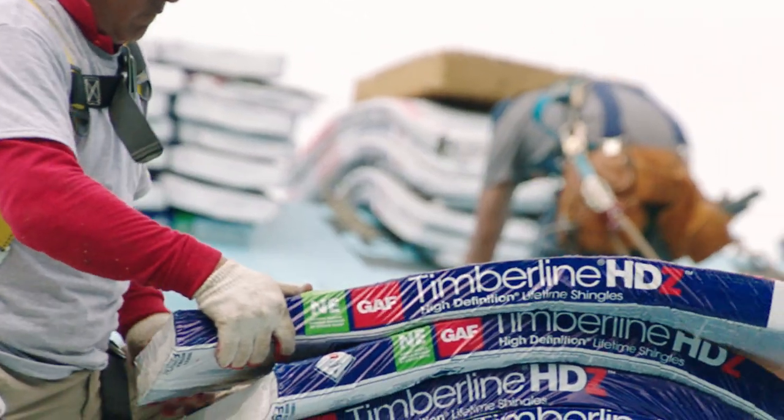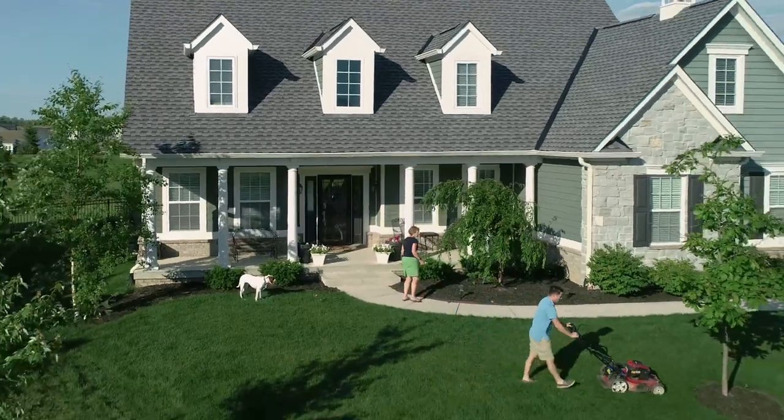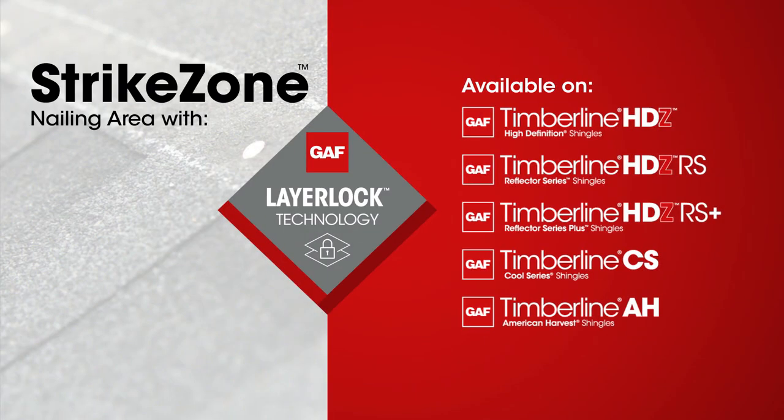Crews get the shingle engineered for the best possible installation. Your customers get unmatched wind warranty coverage. You get rave reviews and peace of mind. GAF Strike Zone — 600% larger nailing target for faster, more accurate installations.